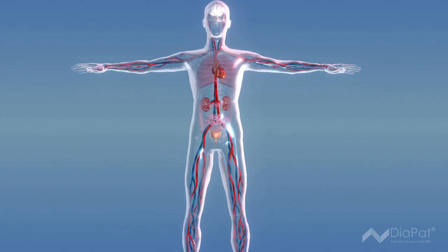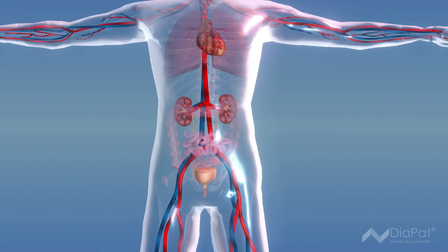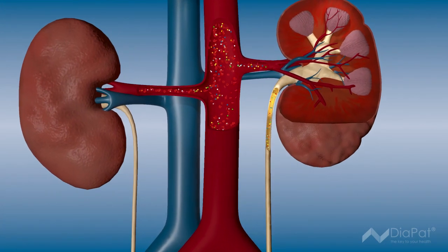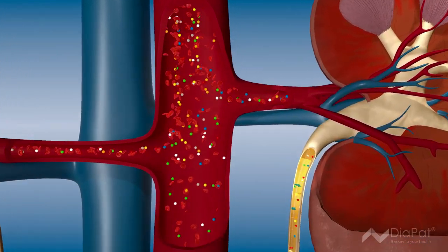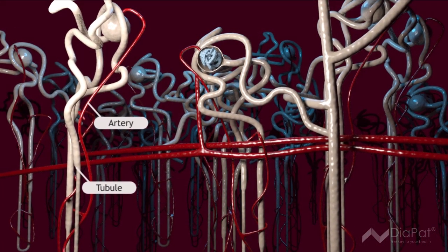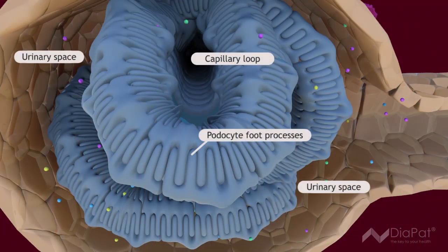The kidneys are highly developed organs that are very sensitive to any problems, for example in the case of diabetes, and can respond appropriately. They clean the blood and remove waste that leaves the body in the urine. The kidneys are made up of about a million filters called glomeruli and canals called tubuli. The process of filtration takes place in the glomeruli.